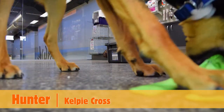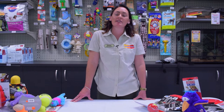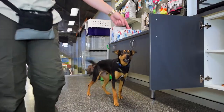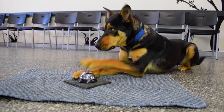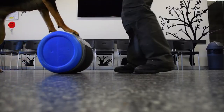This is my dog Hunter. He is a Kelpie Cross. I received Hunter at six months of age. The tricks that we've taught Hunter to do are: close the door, open the door, go to mat, ring the bell, pick up the basket, and barrel roll.